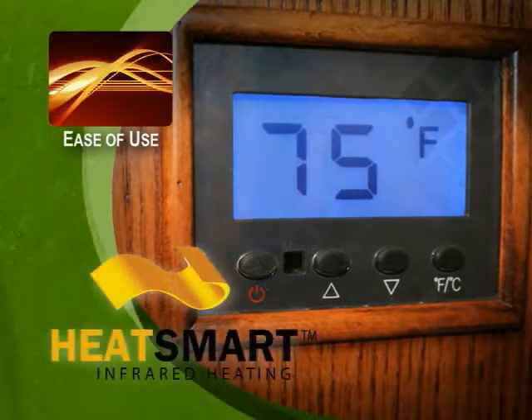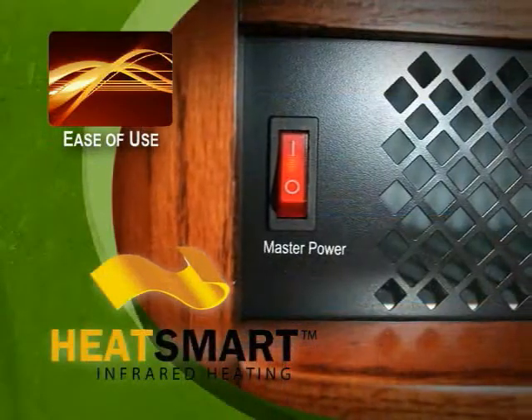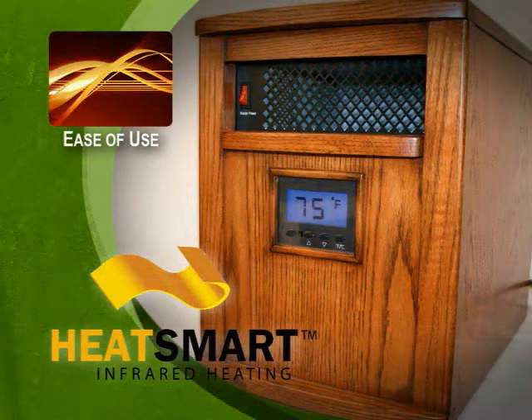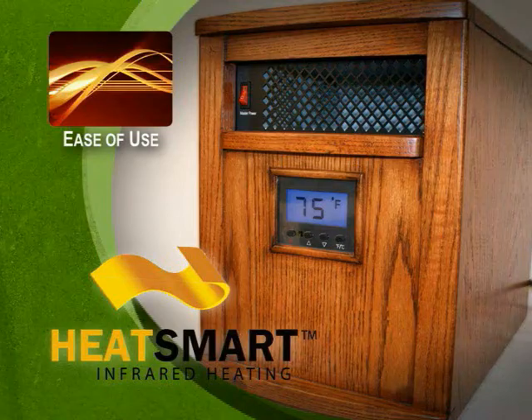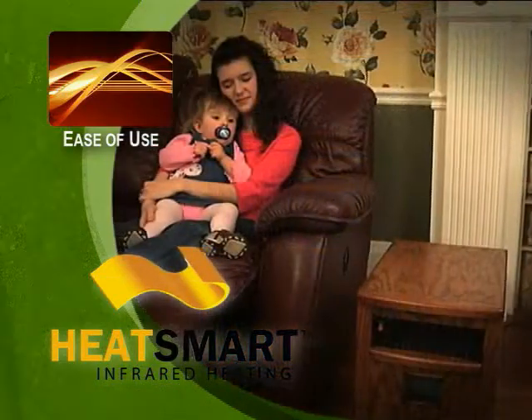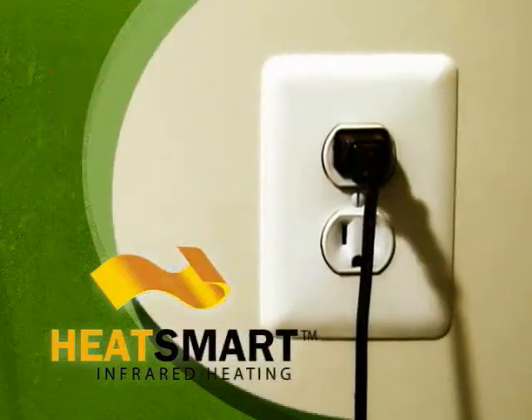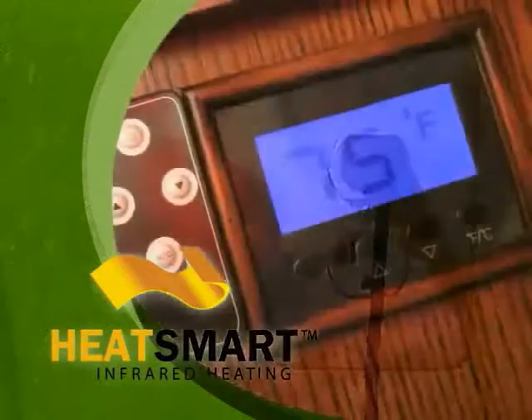Our infrared heater gives you a choice of how much of your home you want to heat. With most central heating systems, you have to heat your whole house whether you're using all the rooms or not. The Heat Smart infrared heater is very easy to use and can be rolled from room to room, allowing you to heat the rooms you spend time in, not the whole house.